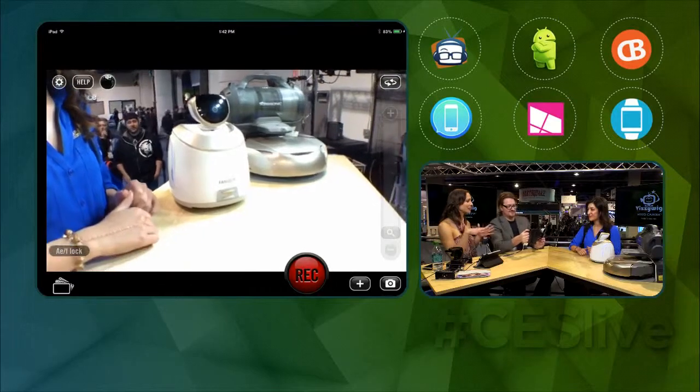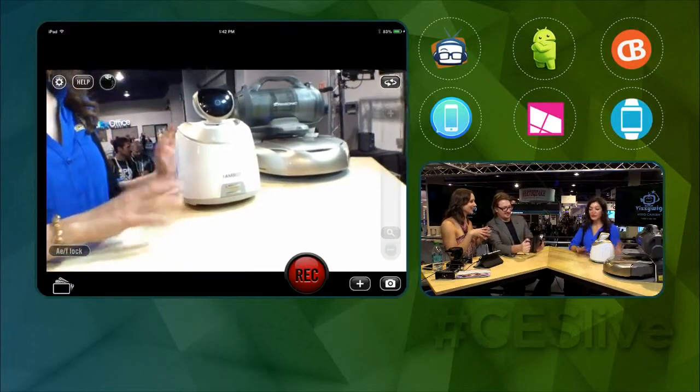That all sounds very expensive. How much am I looking at? We don't have a set price because it's not available in the market yet, but the little one is going to be less than a thousand and the bigger one is going to be a little over a thousand. They all have a similar type of charging dock that they go back to, so even if you're out of town on vacation you don't have to worry about recharging. It's available for Android and iOS.